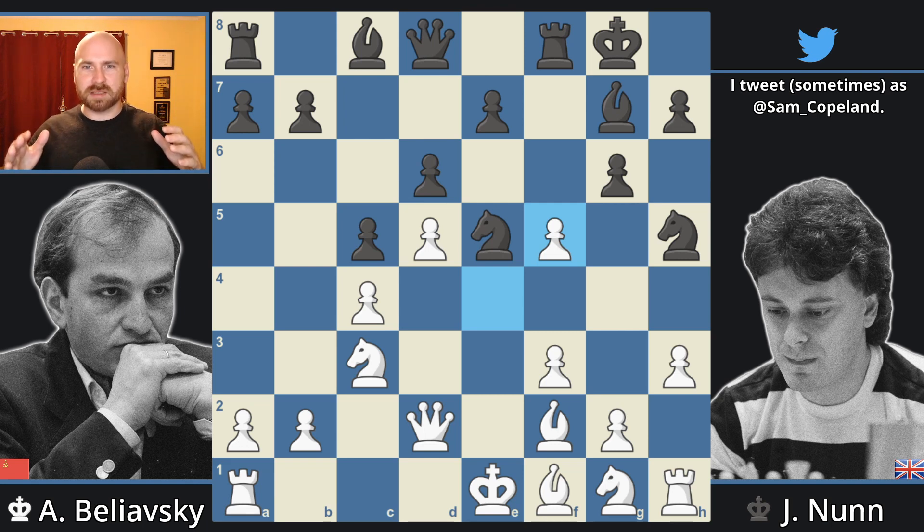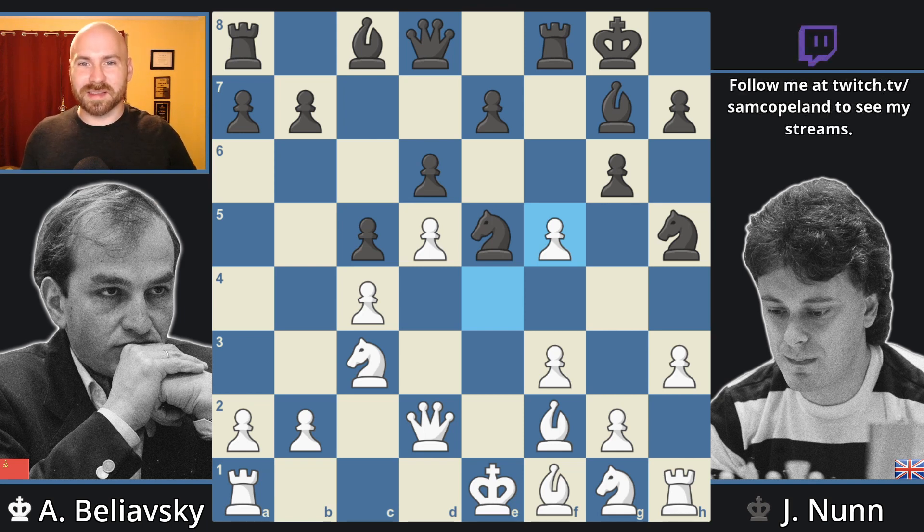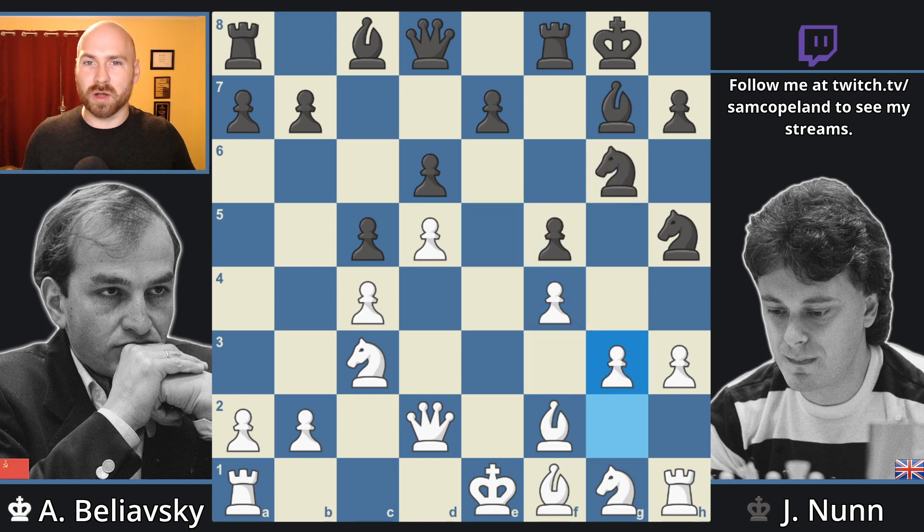This is a perfect moment to pause your video and try to figure out what Nunn should play. The traditional move in this position is to capture with the pawn. However, Belyavsky had anticipated that move and thought it was forced — he would have expanded, pushing the knight back and then playing pawn to g3, giving him good control with probably a slight advantage for white.